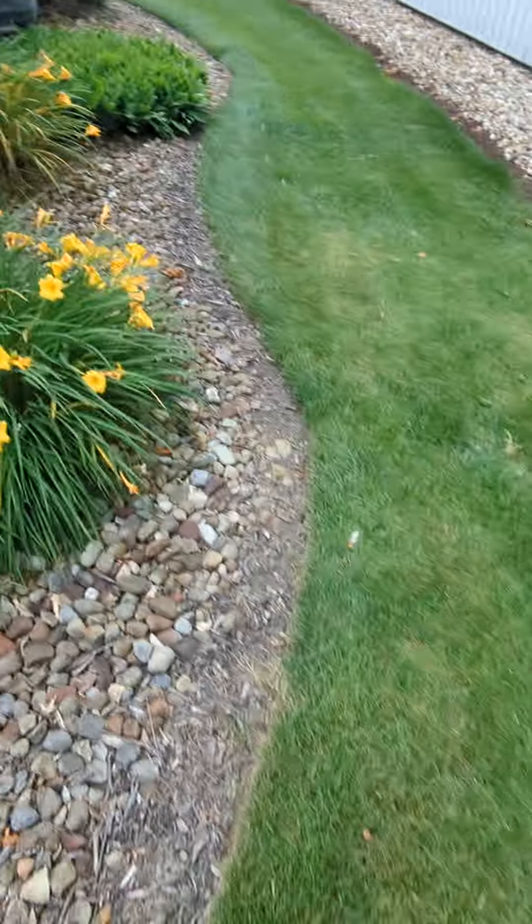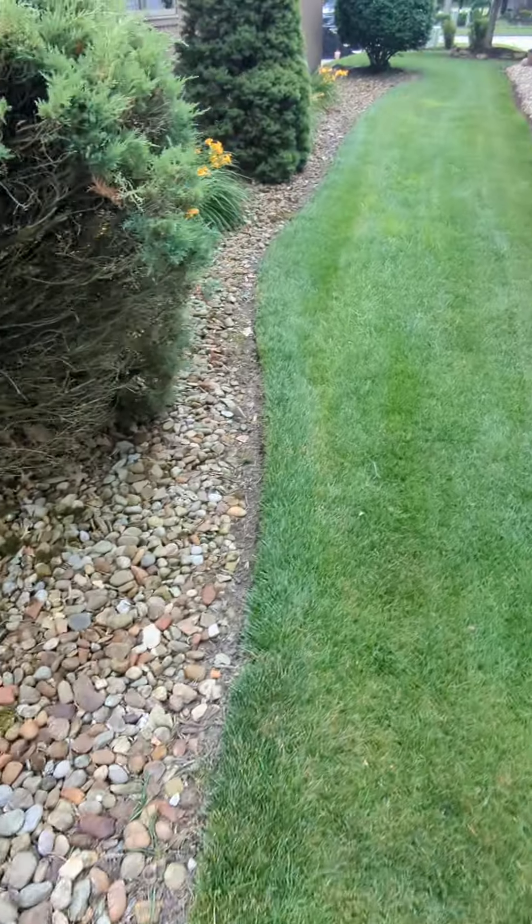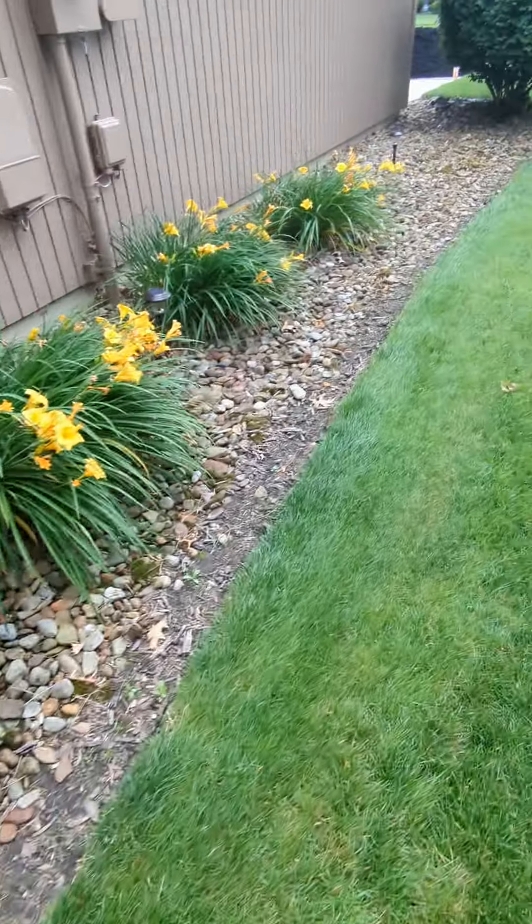And then we're just doing an edge line just like this one, all the way down this side. So that's it for today on this job. Stay tuned for part two.